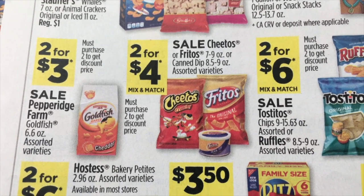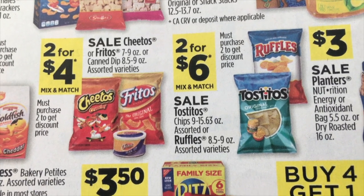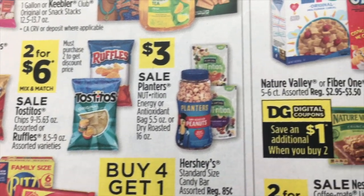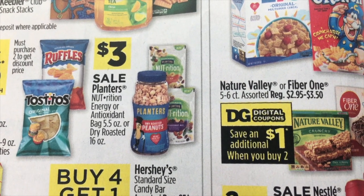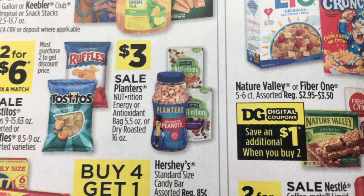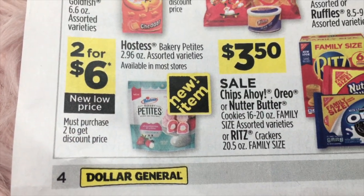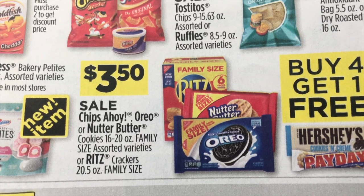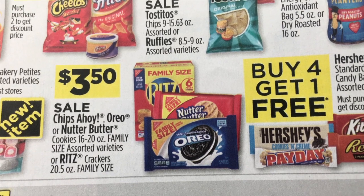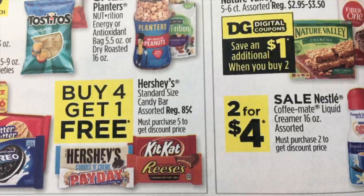Two for $3 on Pepperidge Farm Goldfish. Two for $4 Fritos and Cheetos, includes the dips. Two for $6 Ruffles and Tostitos. Planters Nutrition Energy, Antioxidant Bags, or Dry Roasted are $3.00. Two for $6 on Hostess. $3.50 for Chips Ahoy, Oreo, Nutter Butter, or Ritz — these are the larger family size packages. And buy four and get one free on Hershey's Candy Bars.